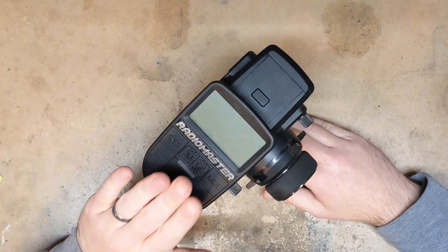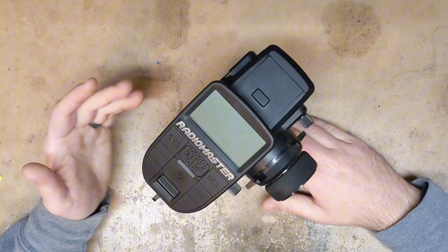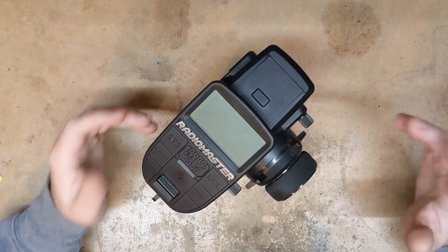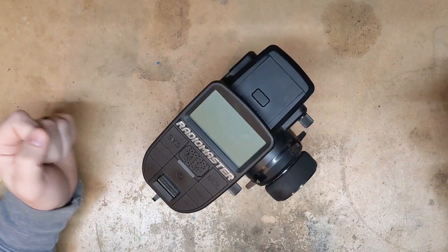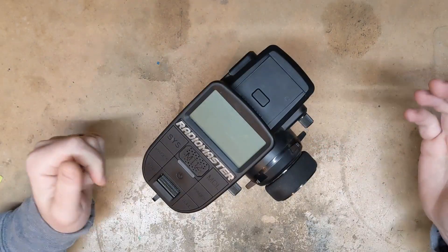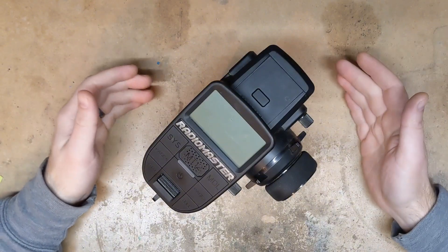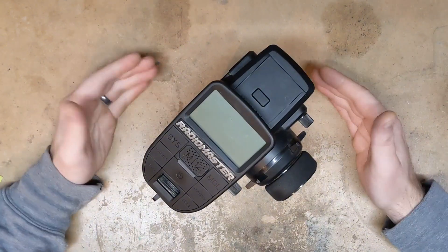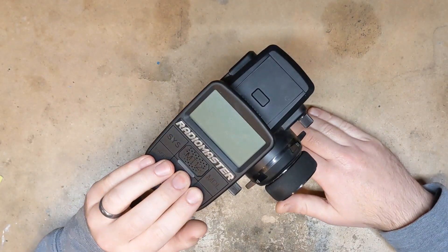Not only would this radio disconnect randomly for like five or ten seconds at a time, but sometimes the throttle would stick at whatever the last throttle position I had given it. The first time that happened was an extreme surprise — I'm on the track and all of a sudden my car just runs off at full throttle with no idea why. It was because of this radio.